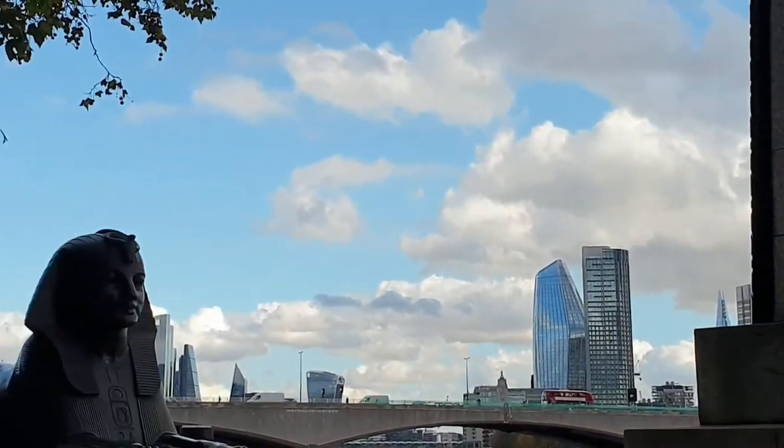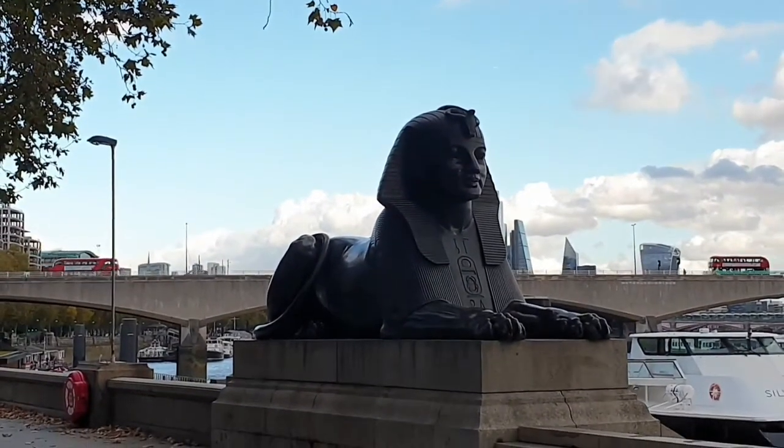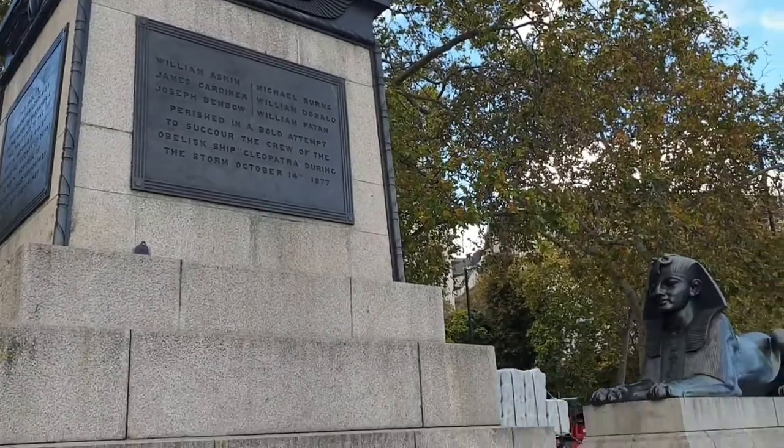It wasn't until 1878 that Cleopatra's Needle arrived in London and was put up here at this place. Originally, it was to go outside the Houses of Parliament, but got rejected.